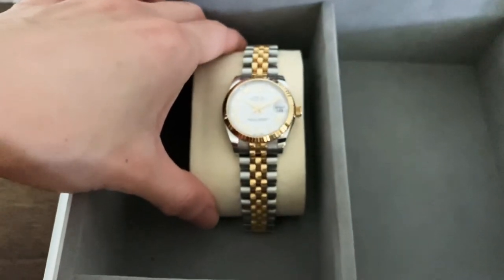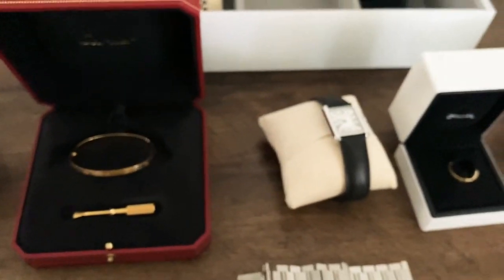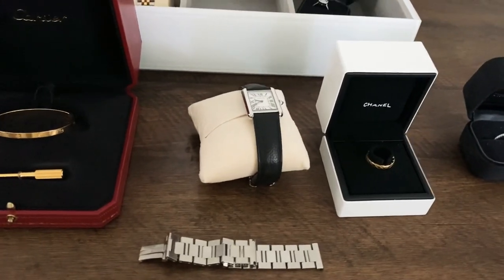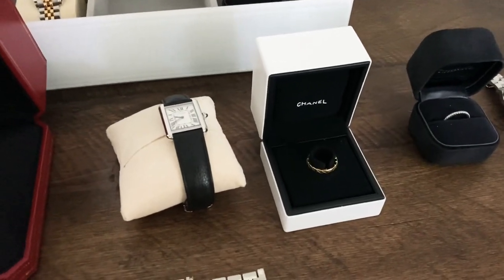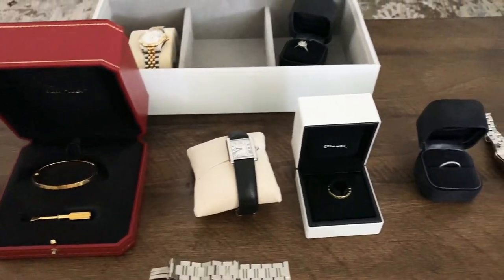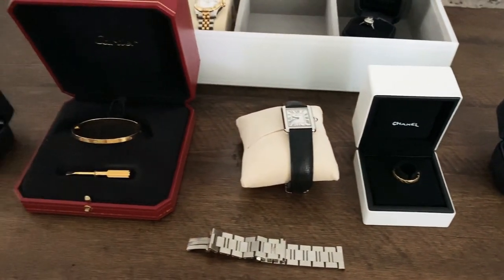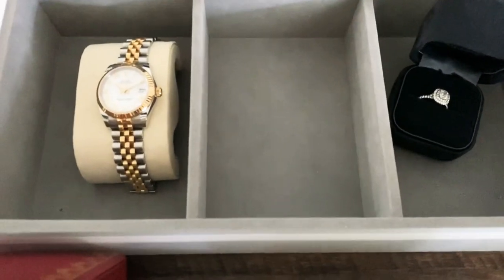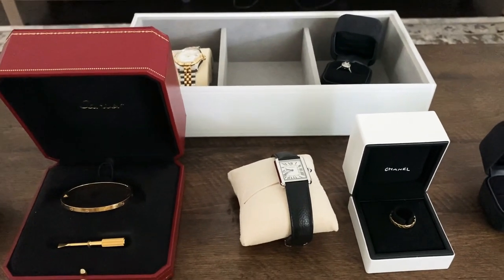So there you have it — this is my jewelry collection at the moment. I would say I'm at peace with it, although I've been thinking about the Van Cleef and Arpels Alhambra necklace, but I don't think I'm going to add that anytime soon. Thank you guys for watching and I hope to see you again in my next video. Bye guys!